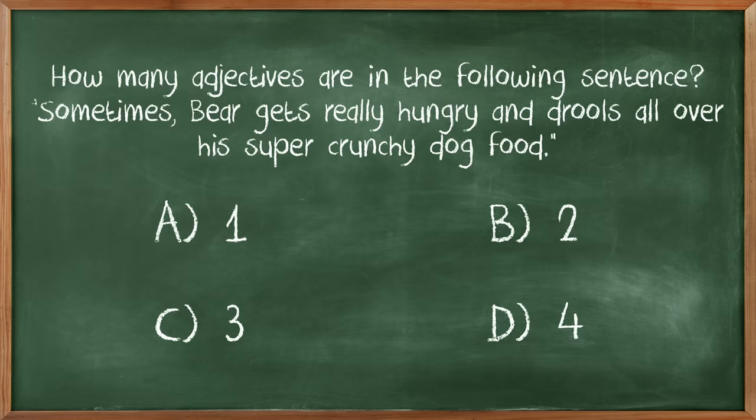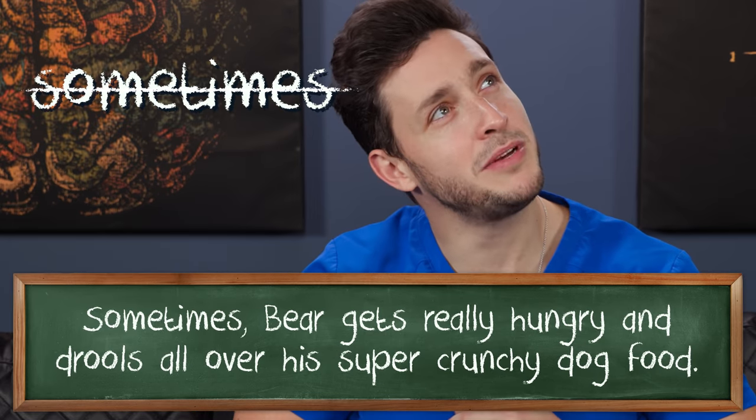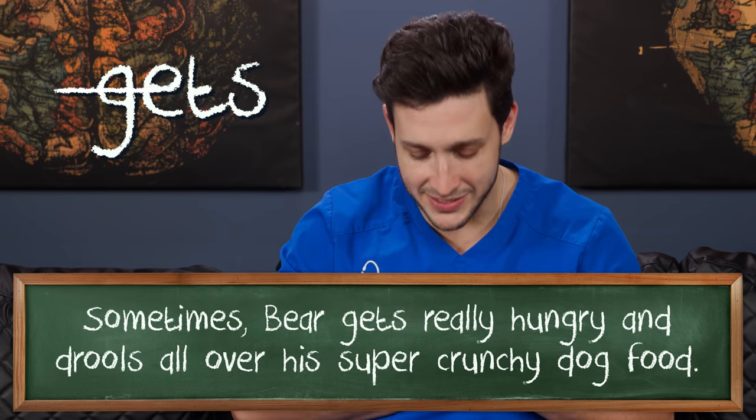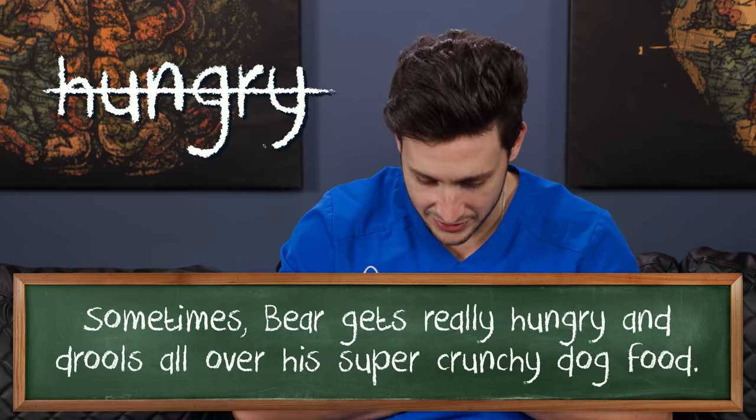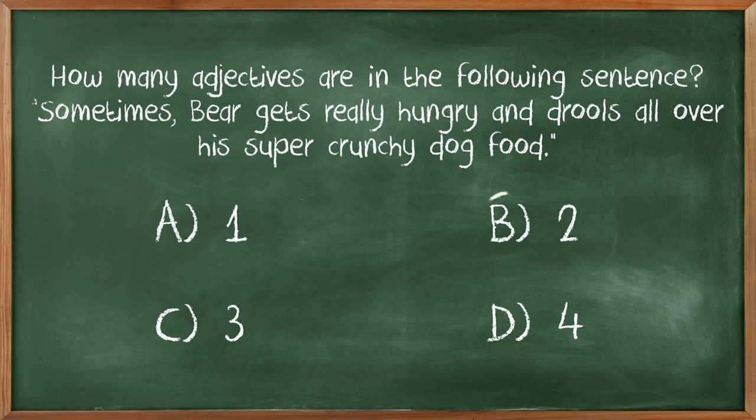How many adjectives are in the following sentence? Adjectives — describing words. Sometimes bear gets really hungry and drools all over his super crunchy dog food. Super, I think that's one. Crunchy, two. Remember, I'm an immigrant so I'm allowed to struggle with this. When I came to America, 1-1 meant you were in the good class, 1-3 you were really struggling — I went to 1-3, 2-3, 3-3, and only in fourth grade did I go to 4-1. So second grade, I'm still struggling. I'm gonna say B, two, final answer.